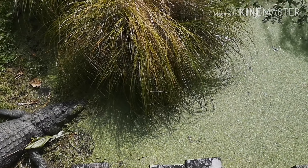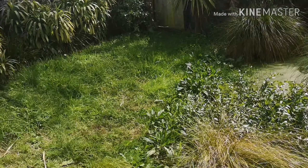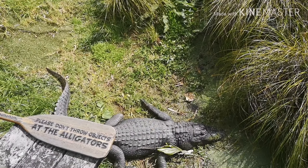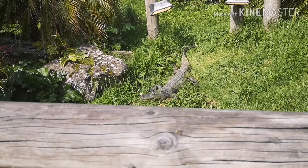Then we saw the alligators. It looks so fake looking at the alligator, but honestly it was real — I saw one swim underneath and it came out onto the other side and it's just sitting there enjoying itself.